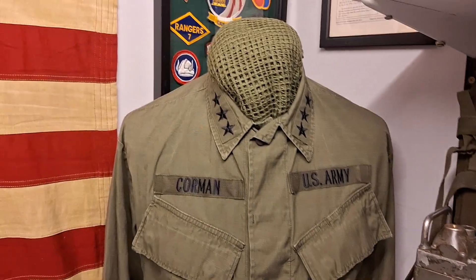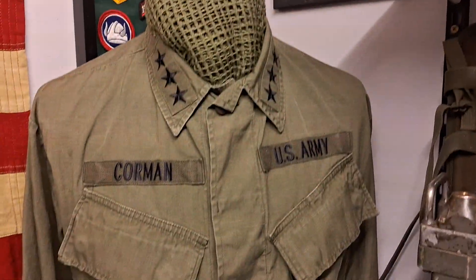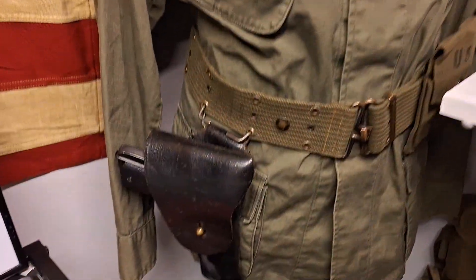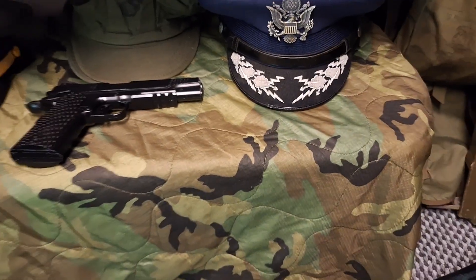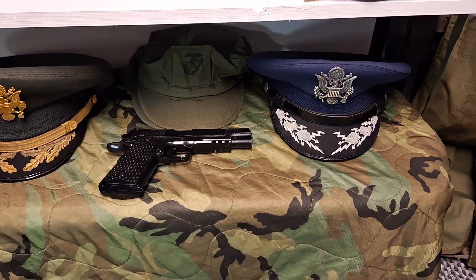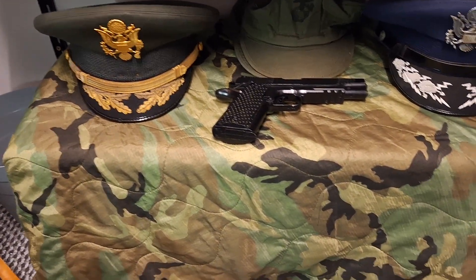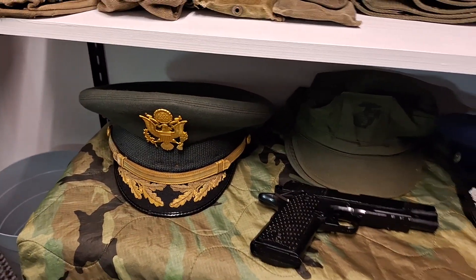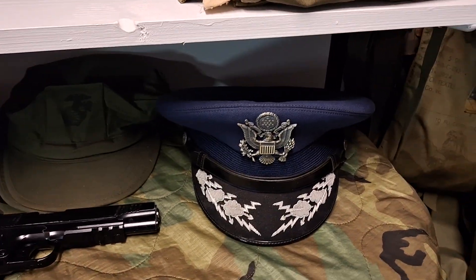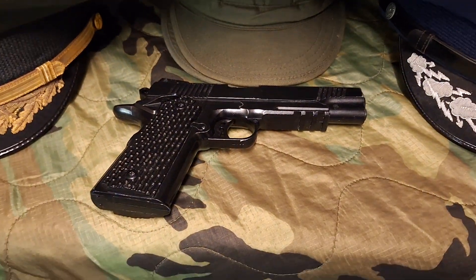My US Army UDs shirt with the pistol belt with the NX Colt 45 in there. Down below the shelf I have my OD sleeping bag cover, with two dress caps — US Army Infantry Division and US Army Air Force — my US Marine Corps cap, and my airsoft Colt 45.